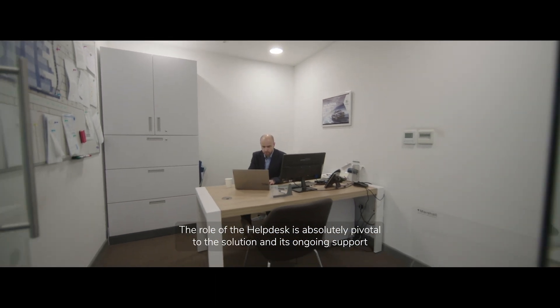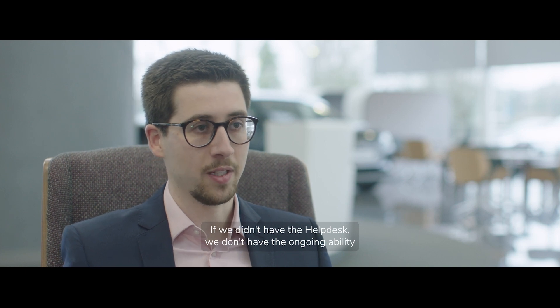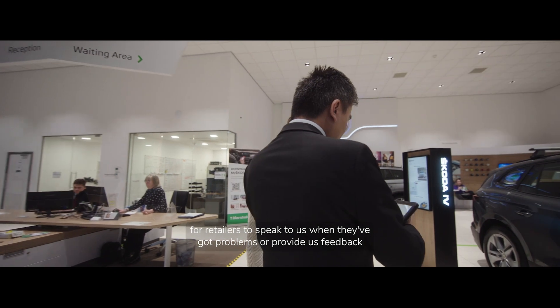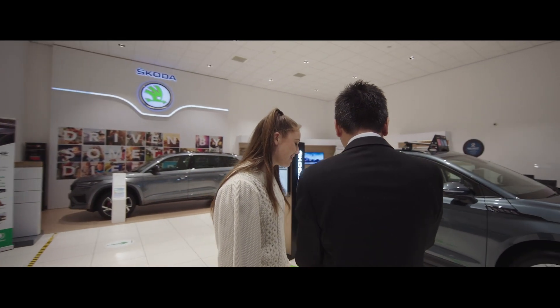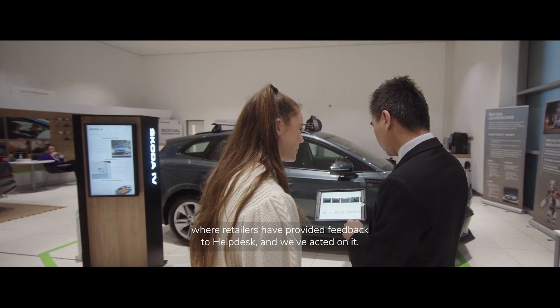The role of the help desk is absolutely pivotal to the solution and the ongoing support we provide to our network. If we didn't have the help desk, we wouldn't have the ongoing ability for retailers to speak to us when they've got problems, provide feedback, or help us understand how we can make the app better. There are a number of examples where retailers have provided feedback to the help desk and we've acted on it.